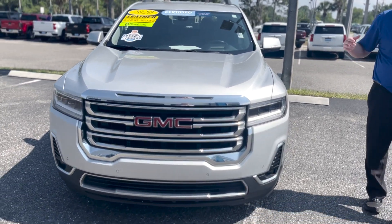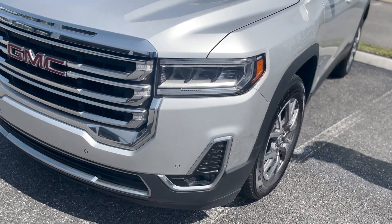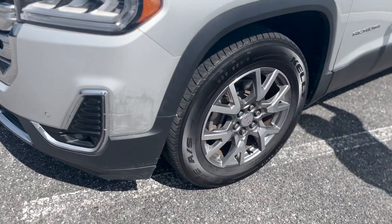Very nice vehicle. It does have full alloy wheels, disc brakes all the way around, and roof rails up top.